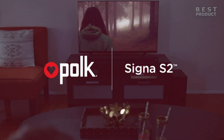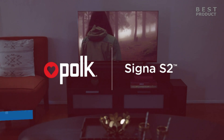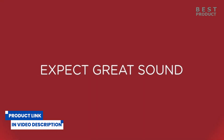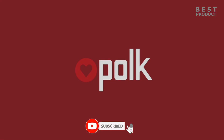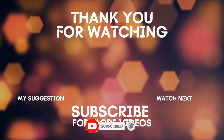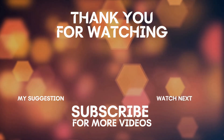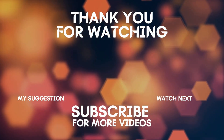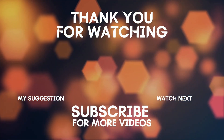For buying options and more information about this soundbar, check the links in the video description. If you want to see more videos like this, be sure to subscribe to my channel. Now check out my next two videos — see you soon!